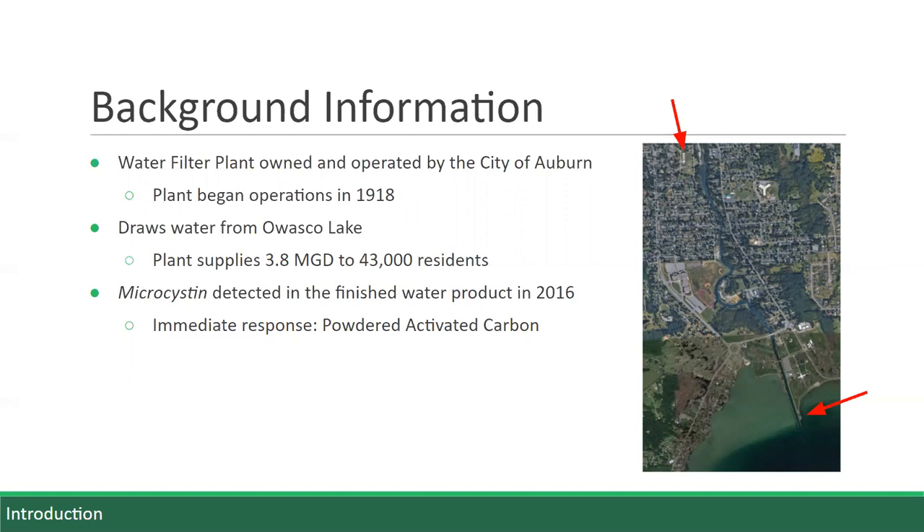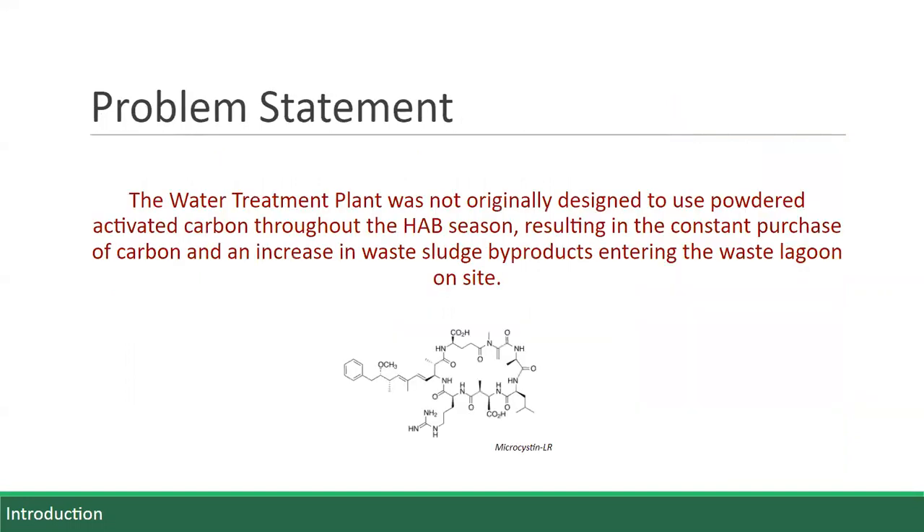The city responded quickly to get a powdered activated carbon system in place. This entailed injecting activated carbon at the plant's intake point so that while on the water's journey to the treatment plant, the carbon could absorb the microcystin and it could later be removed by the plant's treatment processes. Although the current powdered activated carbon process is effective, the city is looking for a more long-term approach, as the plant was not originally designed to handle the extra sludge volume produced. This approach also requires a constant purchase of powdered activated carbon and results in an increase in waste sludge byproducts entering the waste lagoon.